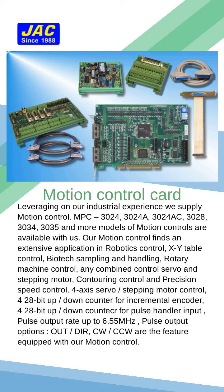Our motion control lineup includes the MPC-3024, 3024A, 3024AC, 3028, 3034, 3035, and more models of MotionCon cards.